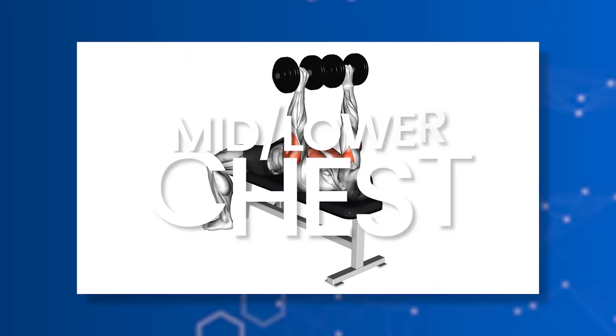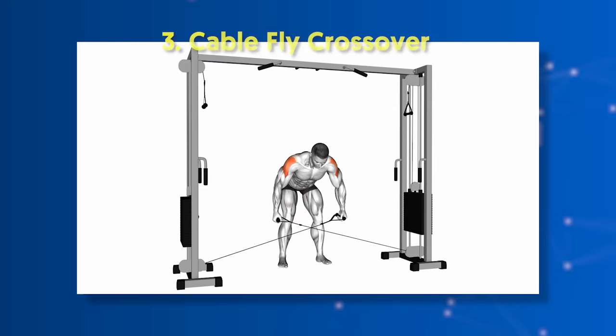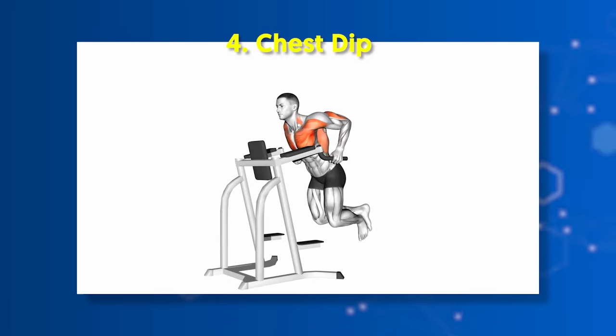For mid and lower chest: number one, barbell/dumbbell bench press; number two, pec deck butterfly; number three, cable fly crossover; number four, chest dip.